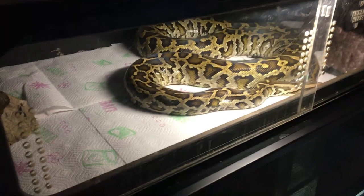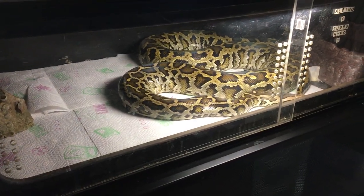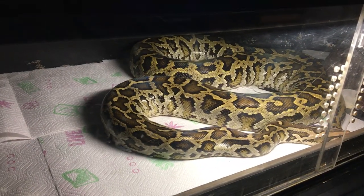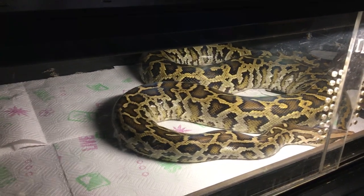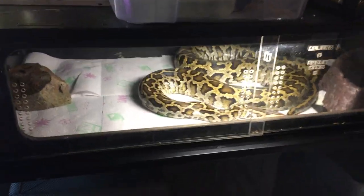We'll go over here to Bernie. He's really happy — he took down a large rat and a medium rat a couple days ago so he's nice and happy now. He shed and got a couple of rats in him, so he's one happy camper.